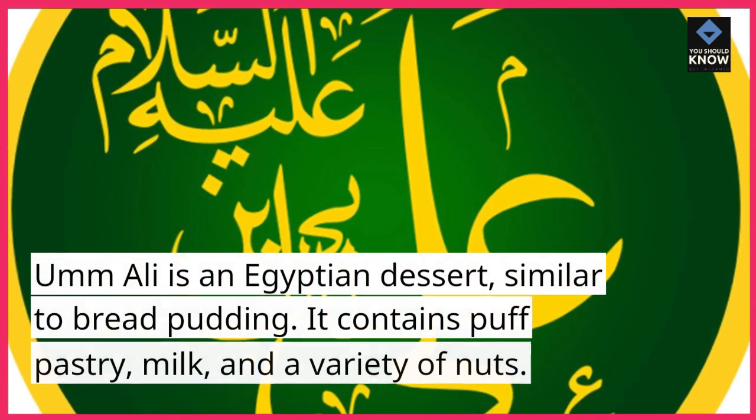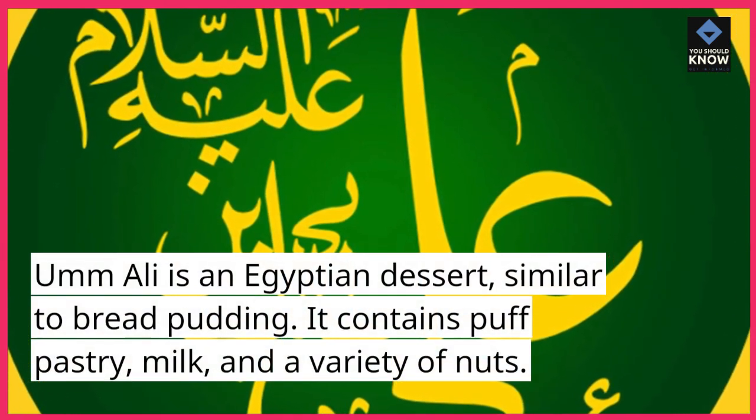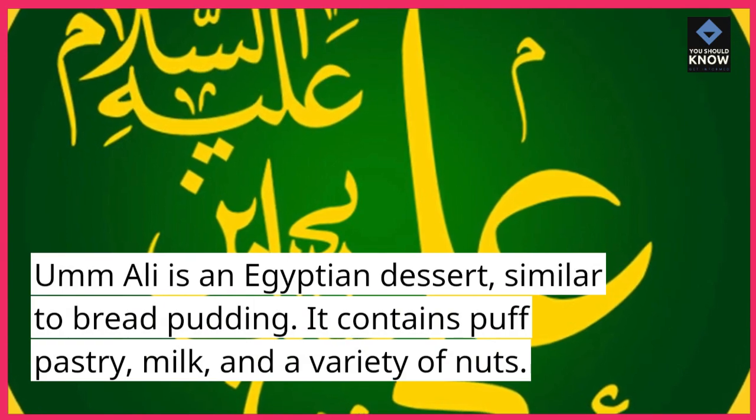4. Umm Ali. Umm Ali is an Egyptian dessert, similar to bread pudding. It contains puff pastry, milk, and a variety of nuts.